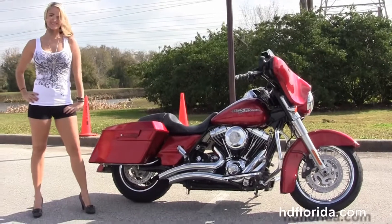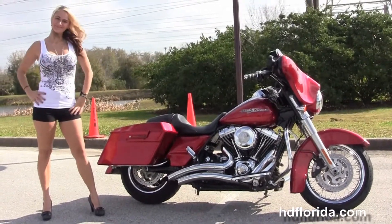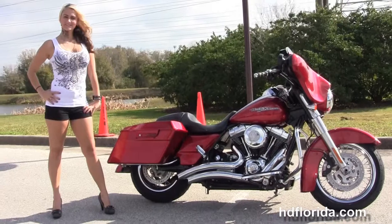For more information on this 2013 Street Glide, click the link below, and for the rest of our phenomenal inventory visit us at hdbflorida.com — we're always open 24/7. And remember, have a rock and smoke and adrenaline-filled Harley day.